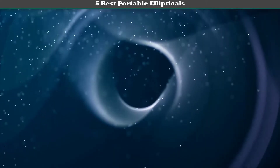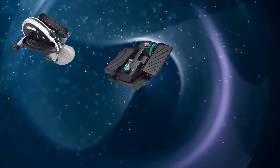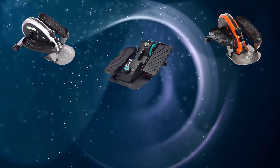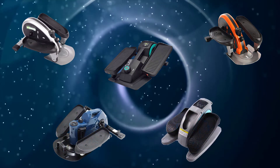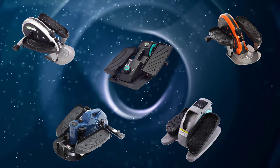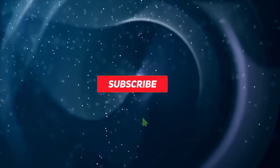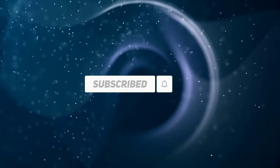Hello everyone, welcome to my best portable ellipticals review. Are you looking for the best portable ellipticals? We analyzed consumer reviews to find top rated best portable ellipticals. We are going to review the top 5 best portable ellipticals on the market. Subscribe to our channel and get more info and real time deals on your favorite products. Let's start.